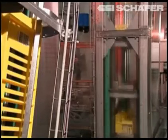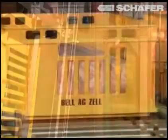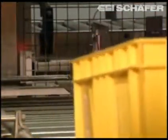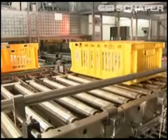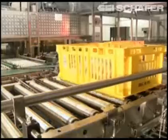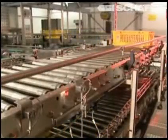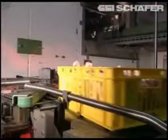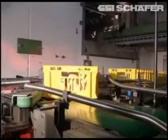The ventilation slots ensure optimum conditions and freshness for the sensitive poultry. A total of 25,000 boxes are used for transporting the poultry products in the processing plant.